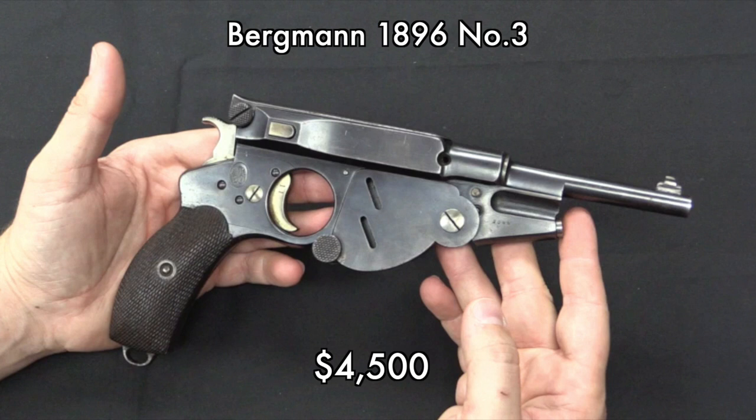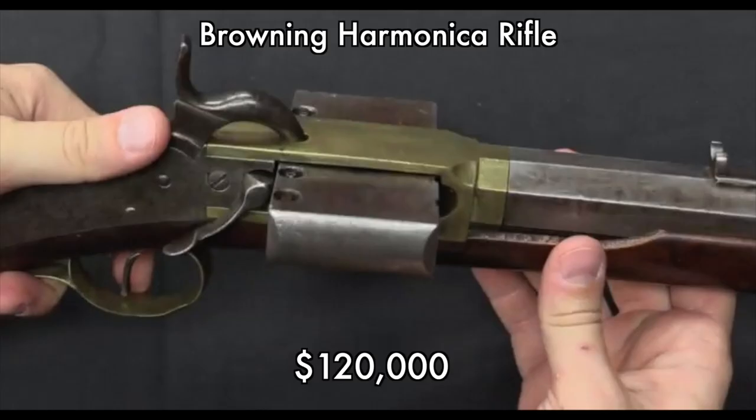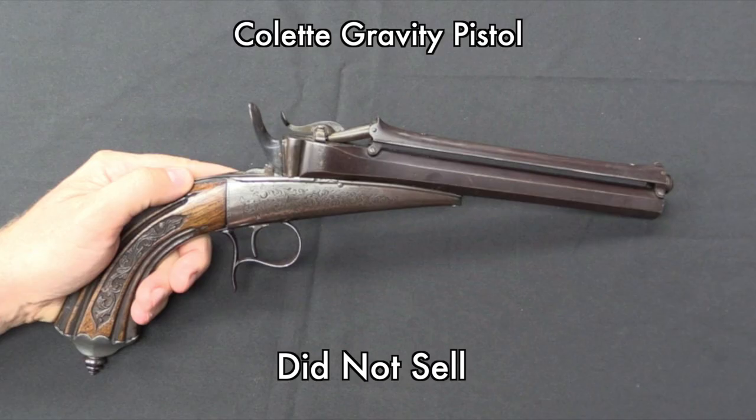I will point out these are without the seller's commission. Typically when you place a bid at an auction house like this, they will tack on an extra percentage, typically 15 to 20%, and that's part of how the auction house makes its money.